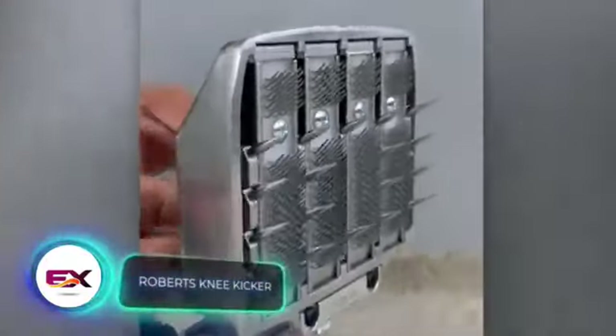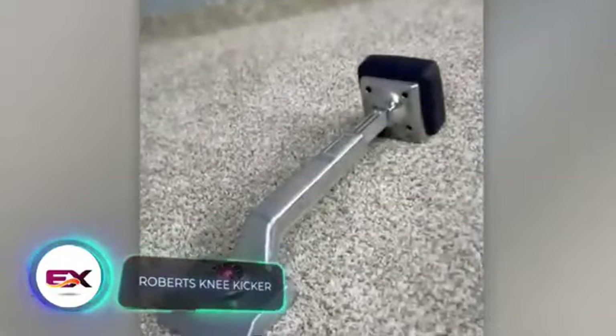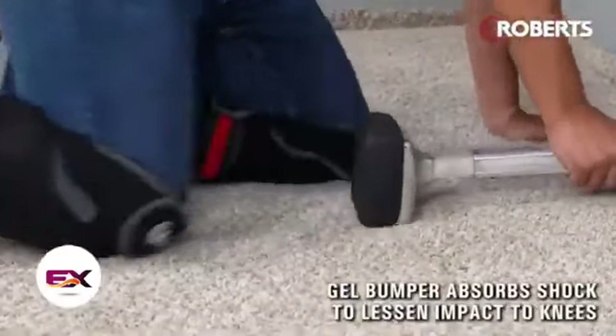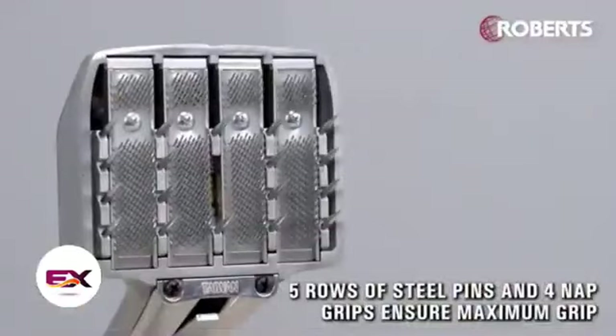This tool might remind you of something from a horror movie, but its spikes aren't for frightening scenes — they're for moving carpets. They keep the carpets secure as the professional kicks the tool with their knee. A cushioned insert ensures a safe process. The tool is priced at $150.